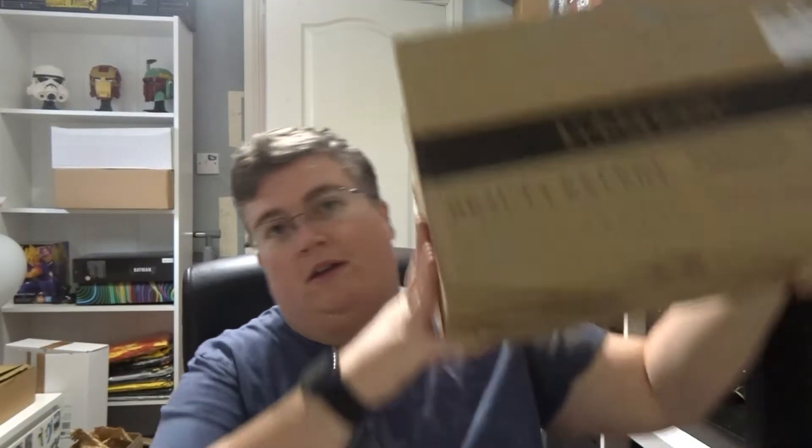Hi everyone, welcome back to jlion.co.uk. We've got quite a heavy My Geek Box for November, so hopefully there's something good — usually when they're heavy there's a mug in there. Looks pretty full.